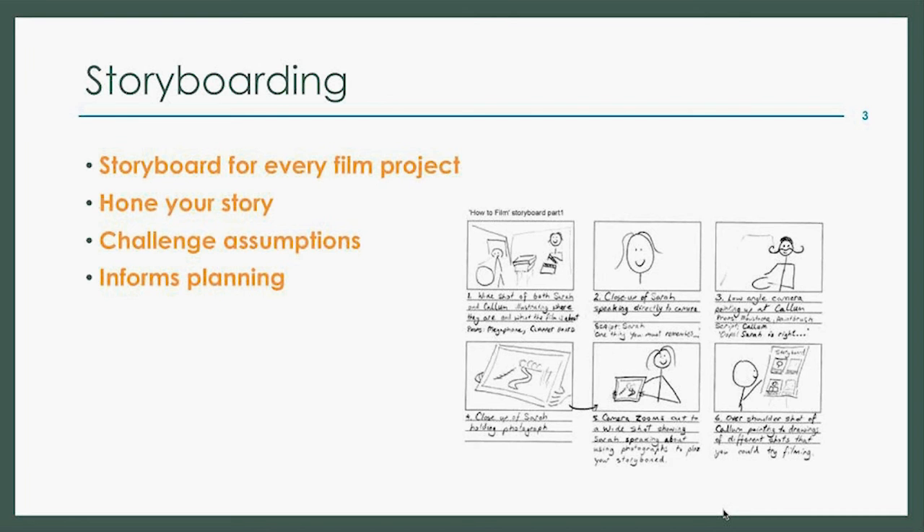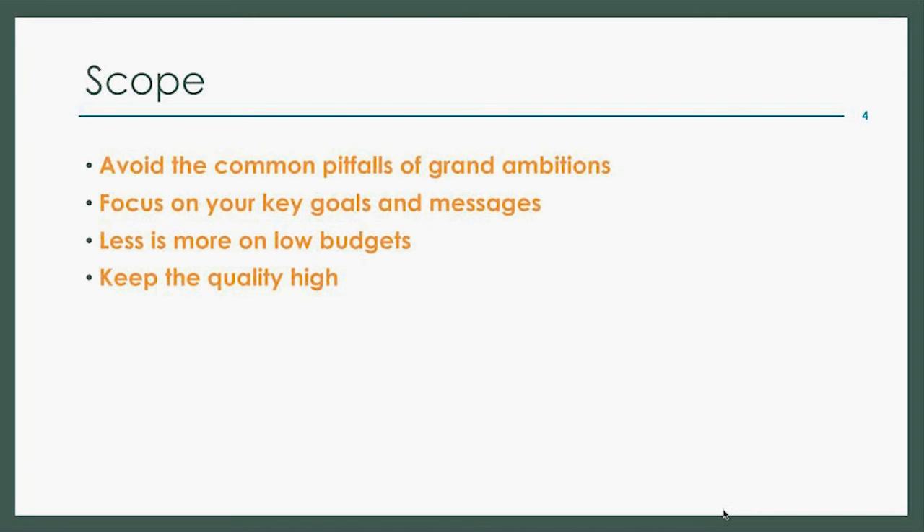This brings us nicely to the idea of scope. Scope refers to the ambitions and scale of the film — questions like: how many people will be interviewed, how many locations will be used, will there be special effects? The most common mistake is to attempt to make a film with a scope that is far too large. If you try to do too much, you risk losing your key message or diminishing the quality of output. You even see this for films with very large budgets — think unrealistic computer graphics or lackluster action scenes. In short, be ambitious with your message, not with your scope.